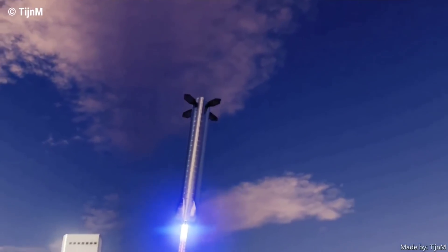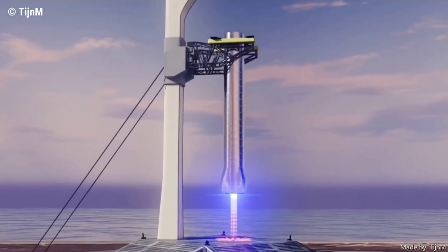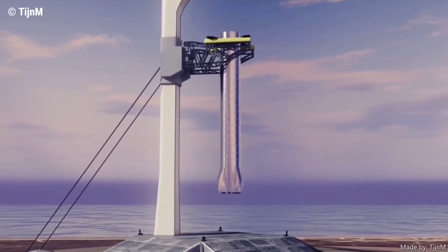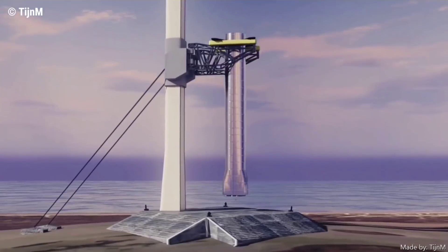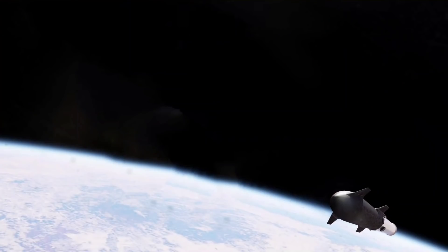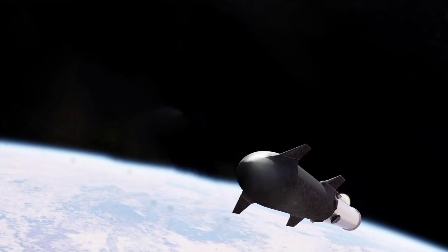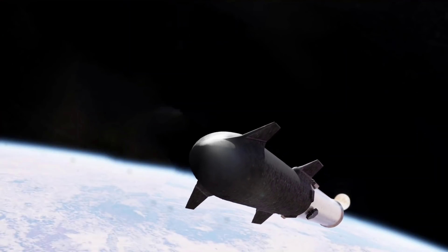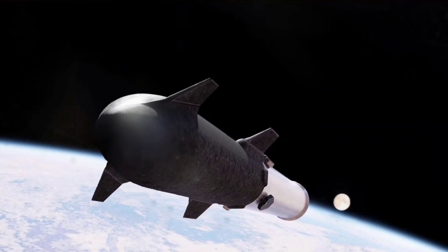Instead, Musk says SpaceX might be able to literally catch Super Heavy mid-air — grabbing the booster before it touches the ground by slotting an elaborate launch tower arm underneath its steel grid fins. Although such a solution sounds complex and risky, it would technically preclude the need for any booster recovery infrastructure, even including the legs Super Heavy would otherwise need.